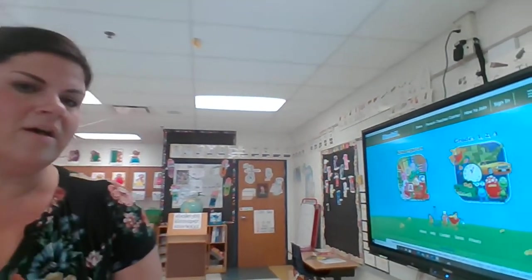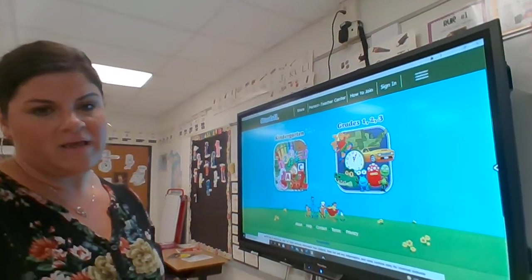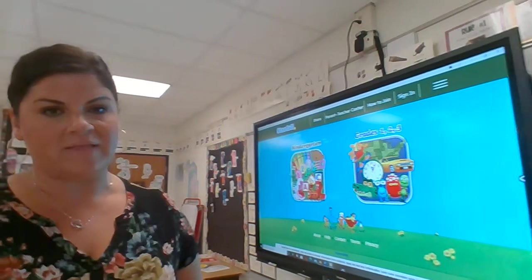We have an awesome Promethean board in our classroom. Each of the classrooms has one where the kids can interact with technology. They also have their own iPad that they will take home every night and bring back the next day, so we want to make sure that it's charged.